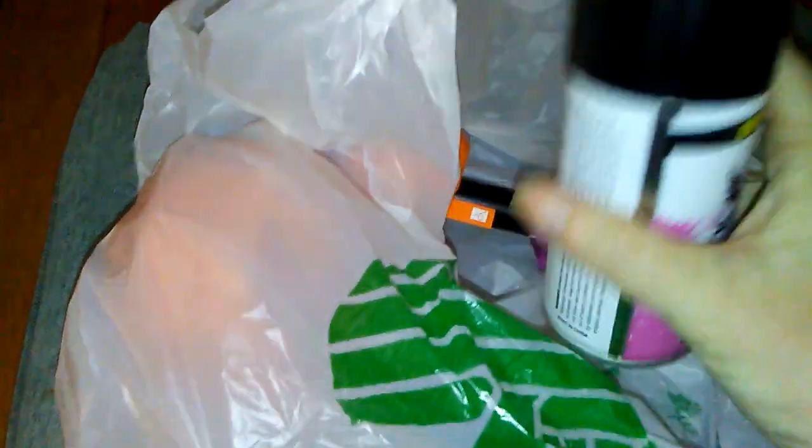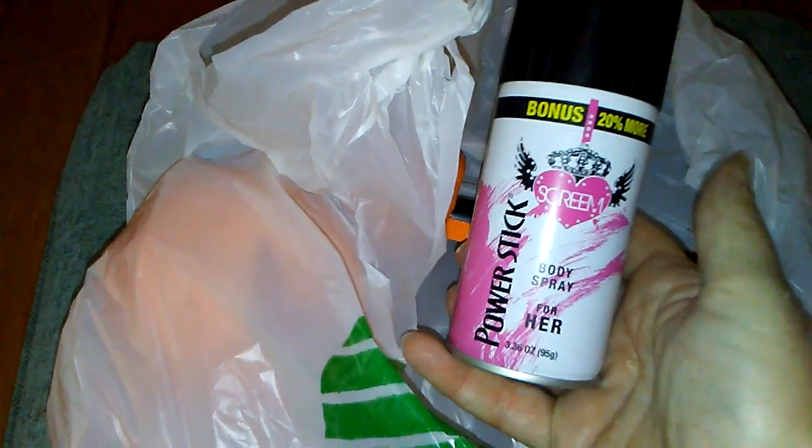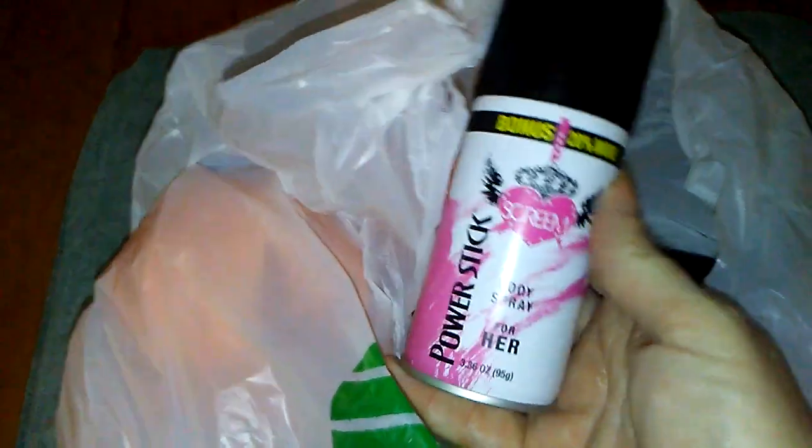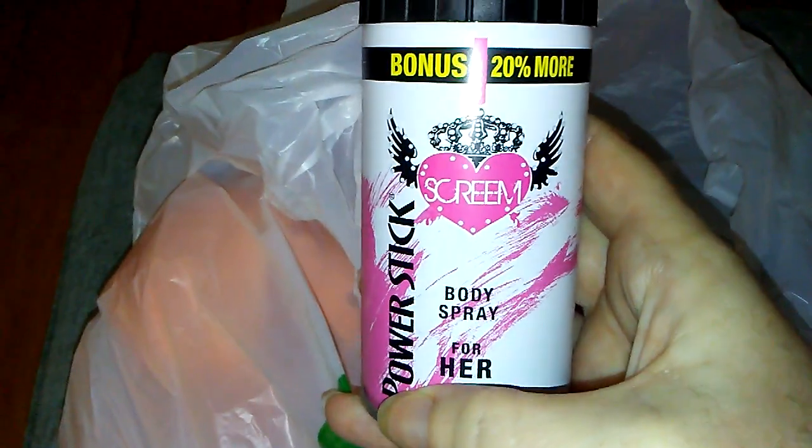The first thing I got was this — not axe, you know, it's the knockoff of Axe — Power Stick body spray for her. I was really happy to get that.